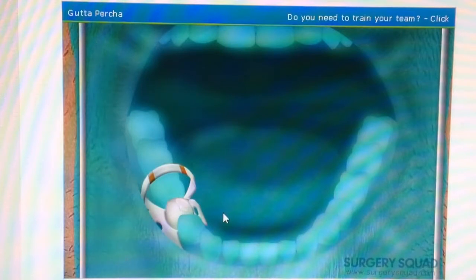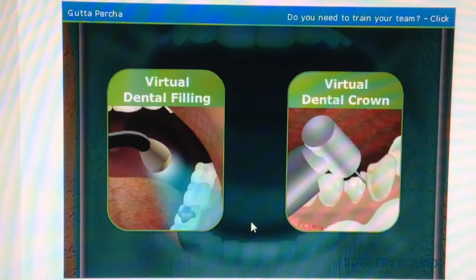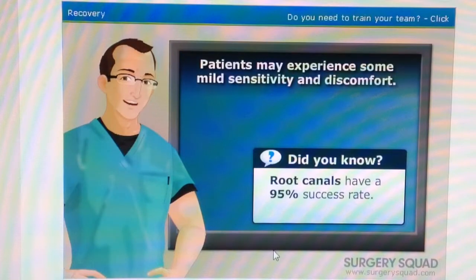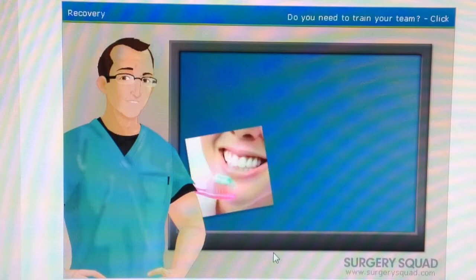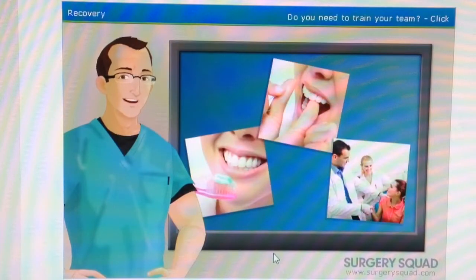You can learn more about fillings and crowns in our virtual dental filling and virtual dental crown procedures here on SurgerySquad.com, which we will do next time. After a root canal, patients should expect some mild sensitivity and discomfort. This can usually be relieved using over-the-counter pain medication such as ibuprofen or naproxen. By brushing twice a day, flossing daily, scheduling regular dental visits, and avoiding smoking, it is possible to greatly reduce the need for a root canal.